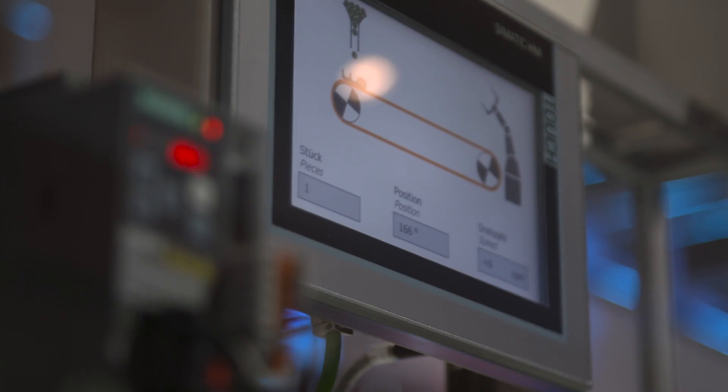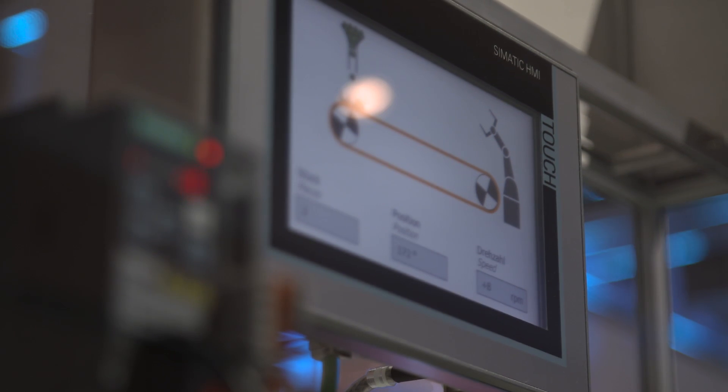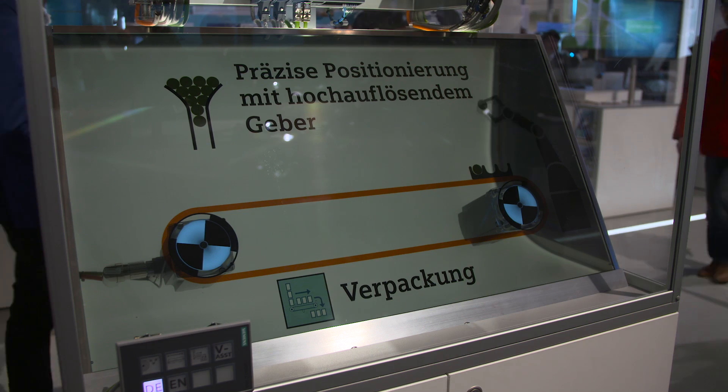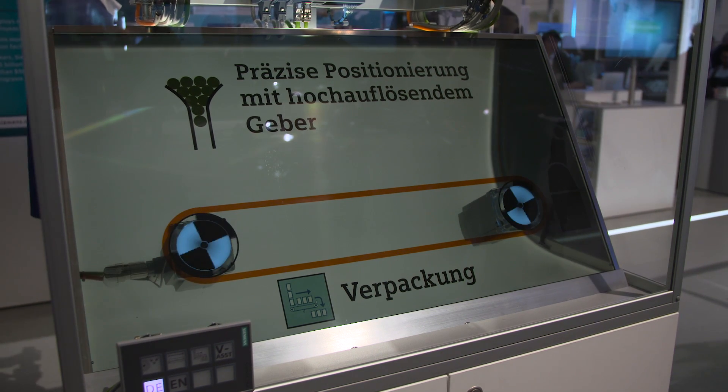The servo system typically suits positioning applications, such as rotary indexing tables and pick-and-place machines, but also speed control shafts, as they can be found in conveyor applications.